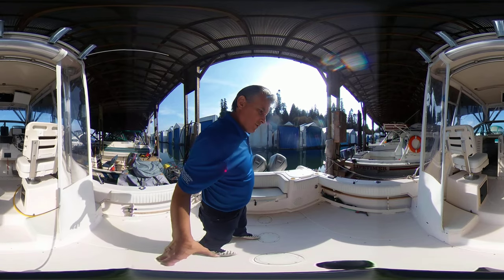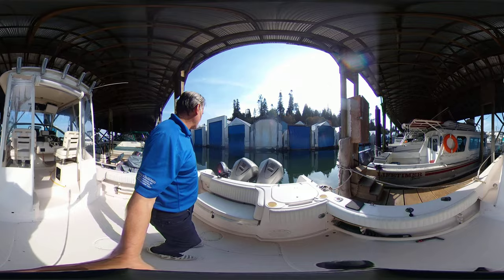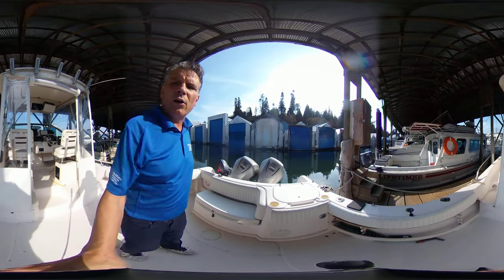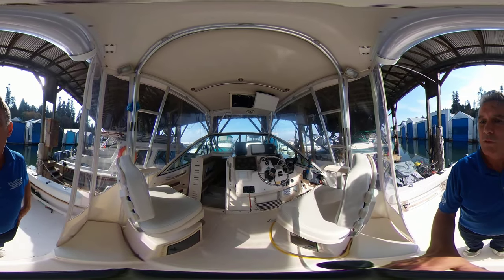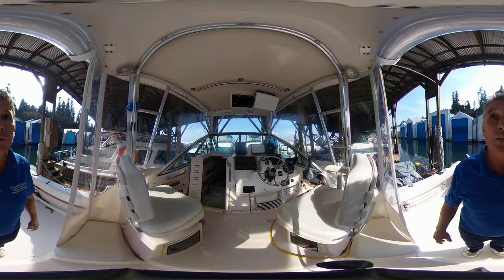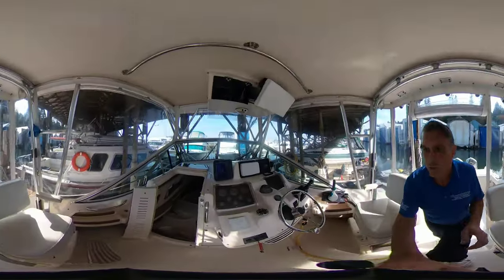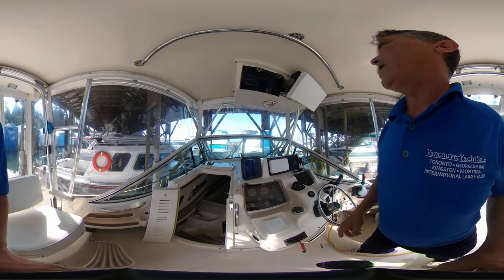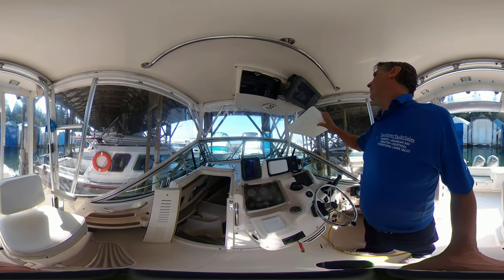We're powered with some Hondas here — they're 225s, duals. And then you've got a Yamaha 9.9 kicker. Take you up into the helm area. Two seated area here, we also have two bench seats in behind the seats, full enclosure of course. Lots of great electronics on her — all Furuno and a Simrad. You've got the Furuno NavNet, CMAP NT.